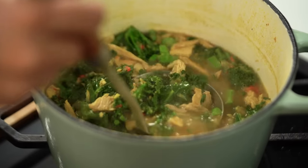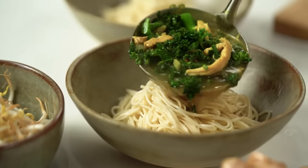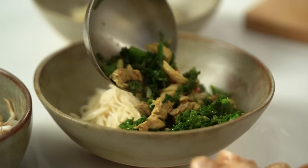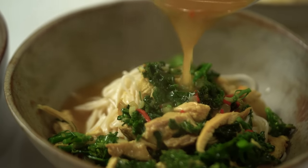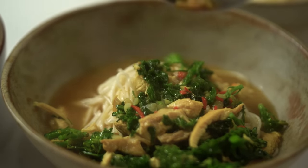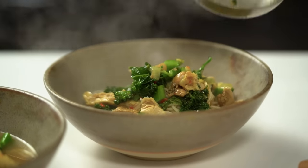Scoop out a nice steamy ladle. This is the kind of soup that would freeze really well too. If you're someone who likes to do meal planning, this would be perfect. I would cook the noodles separately though — cook the soup, put it in the freezer, and then you just have to reheat and cook your noodles.